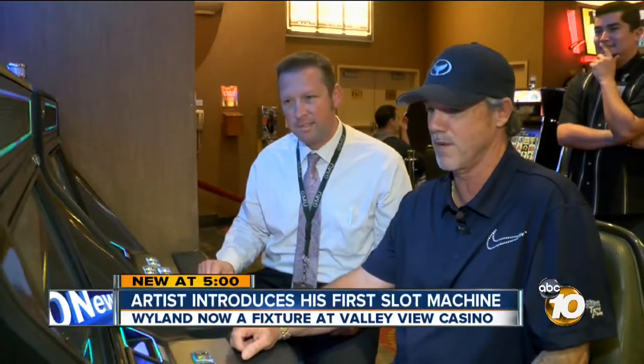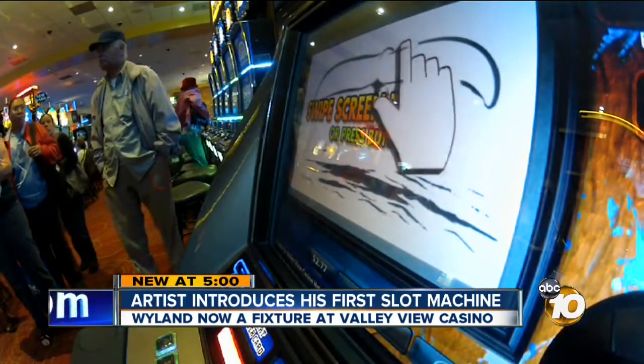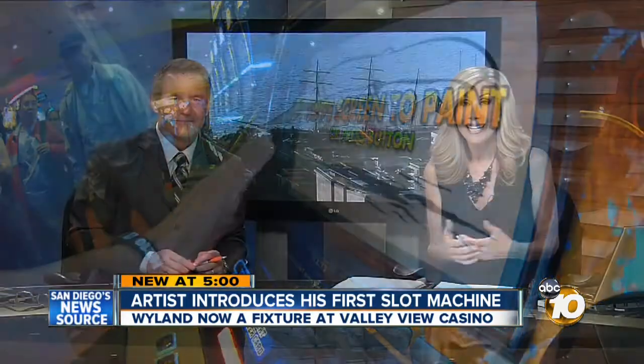He is known for his work in the ocean, but the world-famous Weiland is now taking his art to a local casino. It's certainly a break from what we have learned to expect from the artist who has painted life-sized murals of sea life around the world. 10 News reporter Joel Little sat down with Weiland this afternoon to find out why he's loaning his art to the gaming industry.